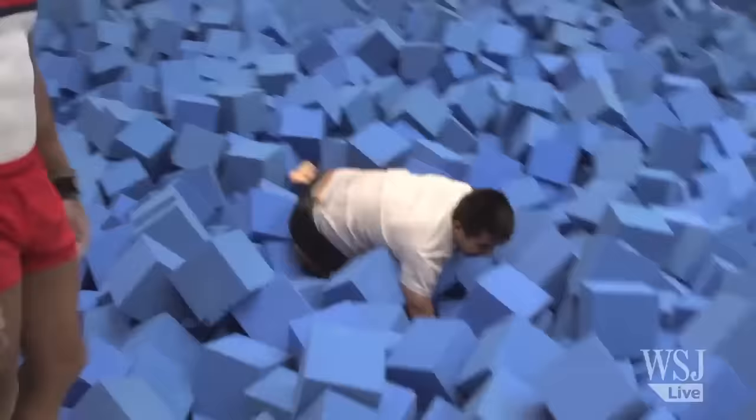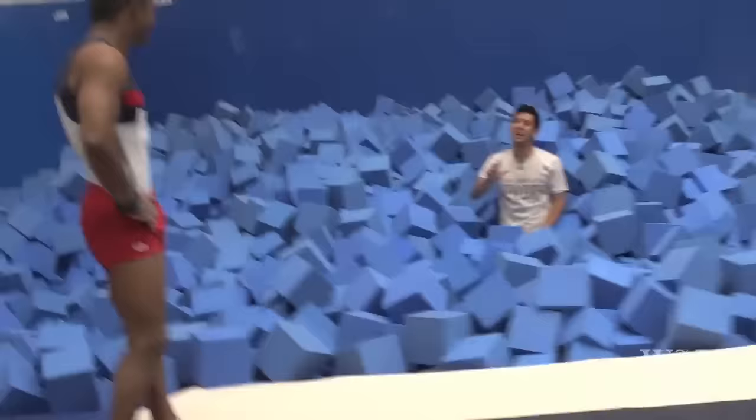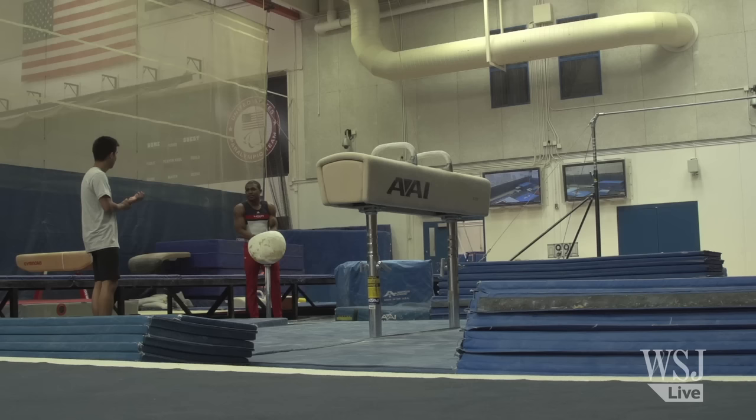It was all pretty hard. Especially getting out of the foam pit. How do we get out? I wasn't sure how many things I did right on that.